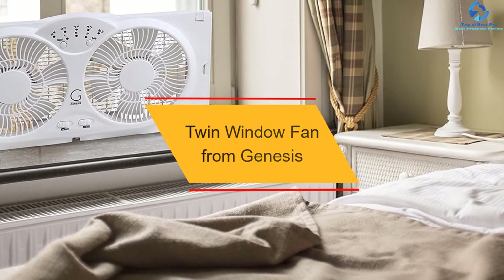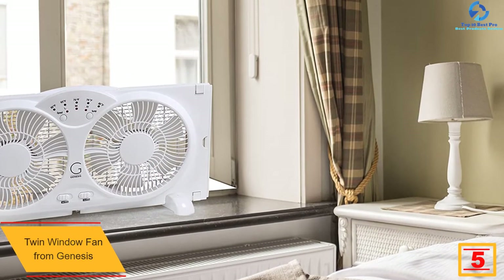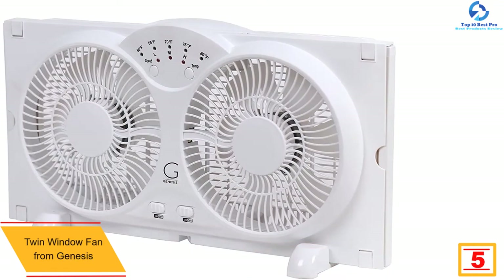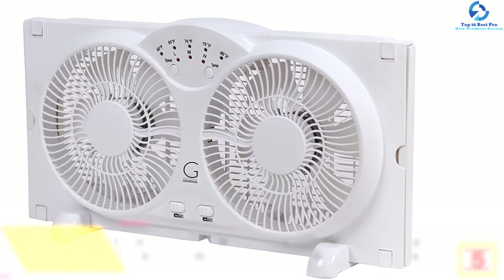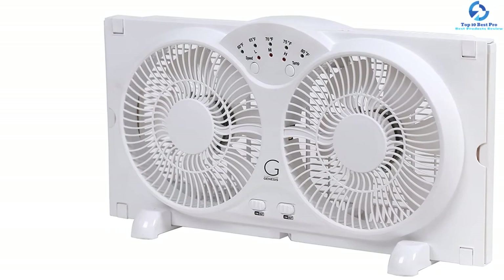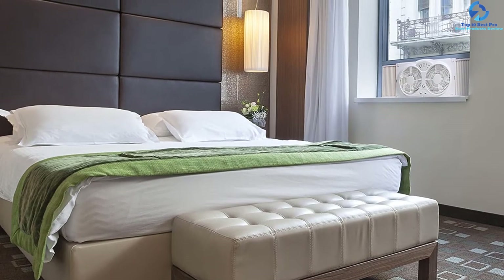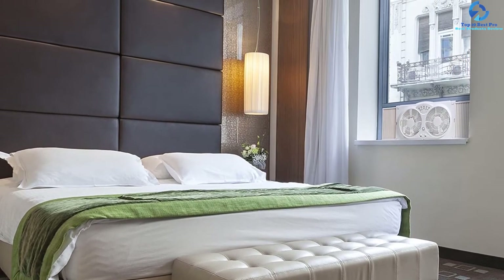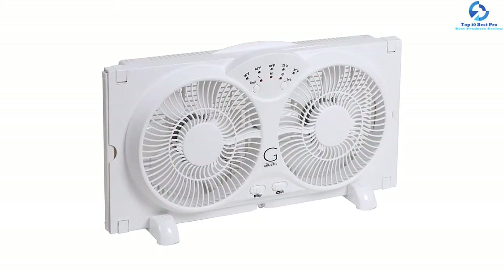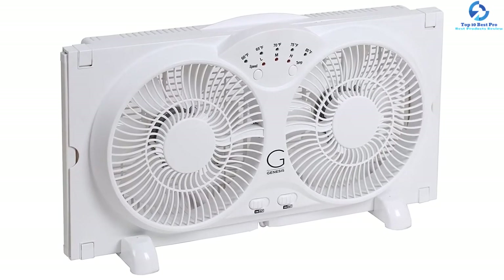At number 5, we have the twin window fan from Genesis. Fitted with a super high-velocity motor alongside max-cool thermostat technology, this fan is excellent for residential use, occupying limited space while delivering optimal cooling. It is lightweight, featuring a convenient carry handle for easy portability. The fan has two detachable legs for multiple installation options including freestanding, expandable panels on both sides, an adjustable thermostat, three speed settings with LED indicator lights, and two copper motors that allow choosing either intake or exhaust fan settings simultaneously.